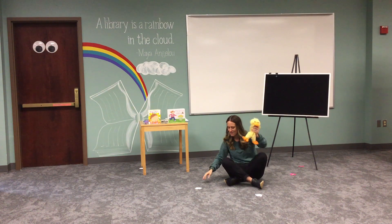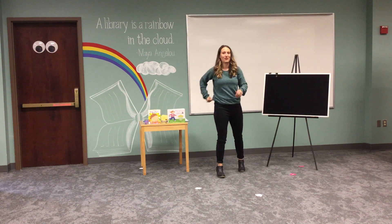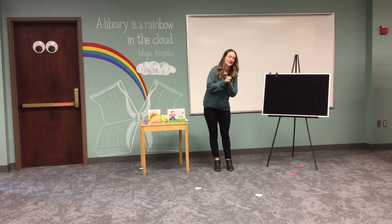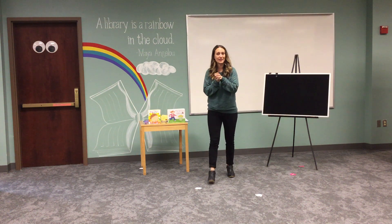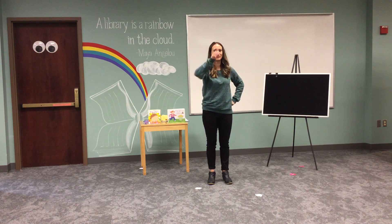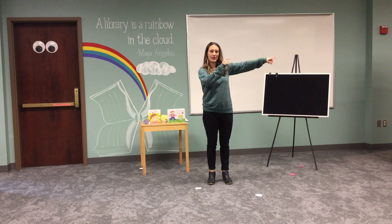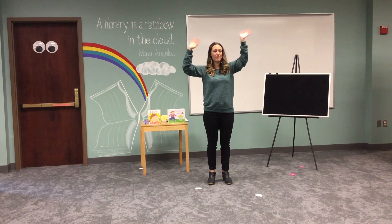Great job! Thank you so much for joining me. Next week is going to be week five — we're going to talk about my favorite holiday, which is Easter. So make sure you come back; we've got some goodies that go along with the storytime. You don't want to miss it! Let's sing our goodbye song — repeat after me. Goodbye to you, it's time to go. See you next week. Goodbye to you. Goodbye everybody, happy spring!